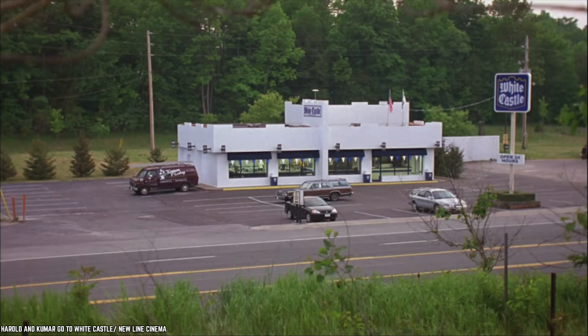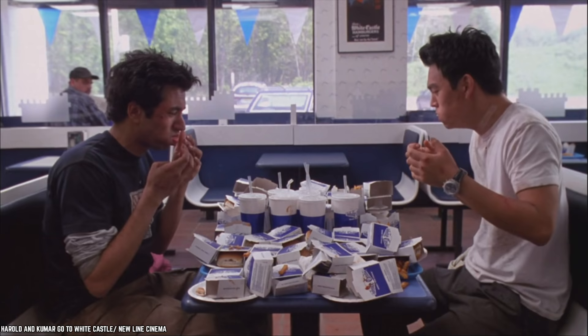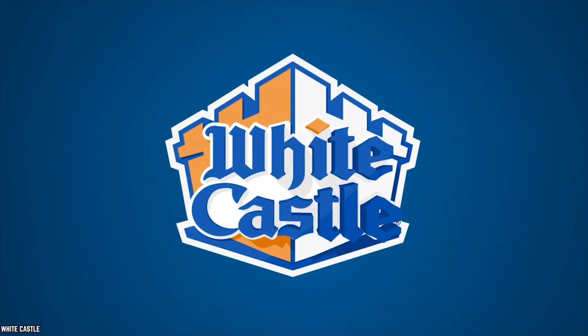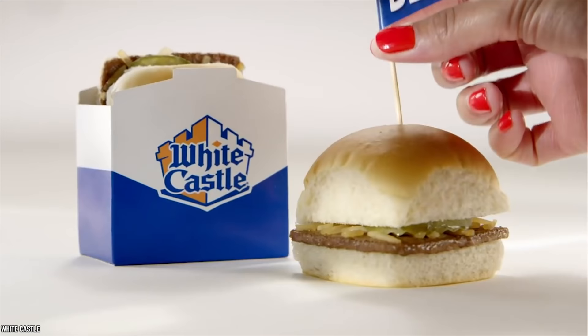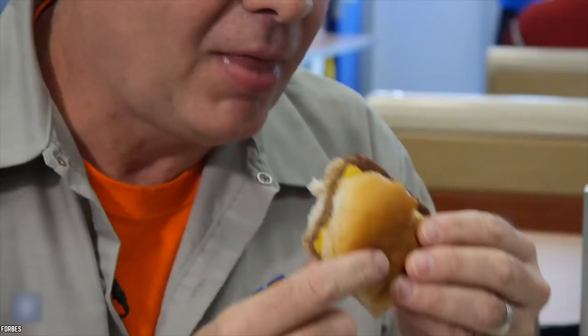When we think of White Castle, of course Harold and Kumar is one of the first things that comes to mind. But it's not just about two grown men enjoying their fast food — it's all about those sliders. So on that note, it's time to order up 10 White Castle Slider Facts That You Never Realized.